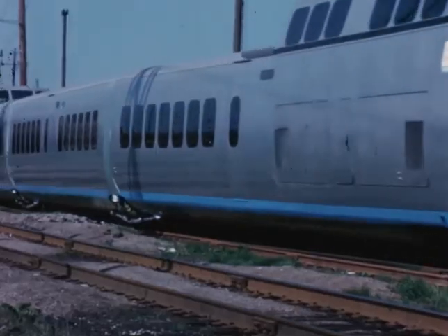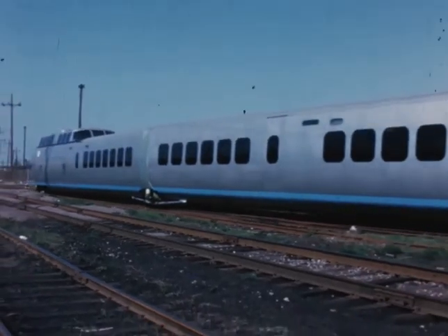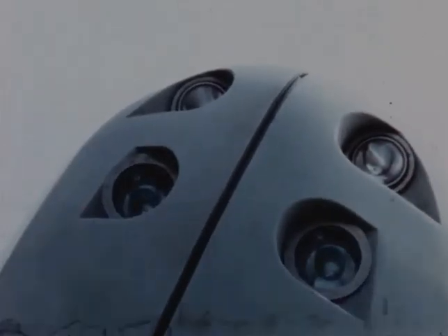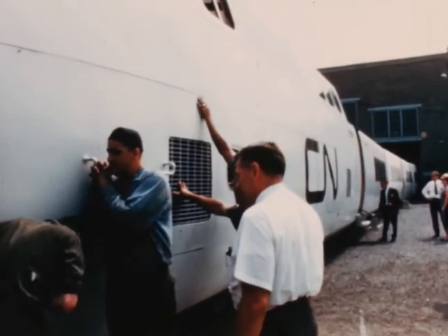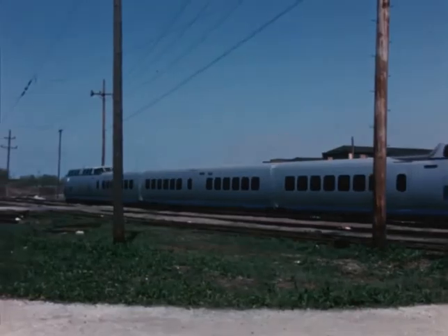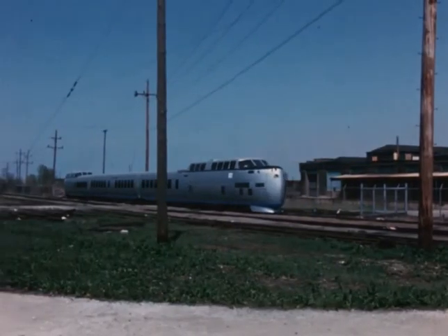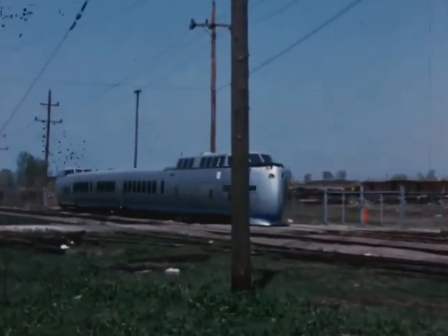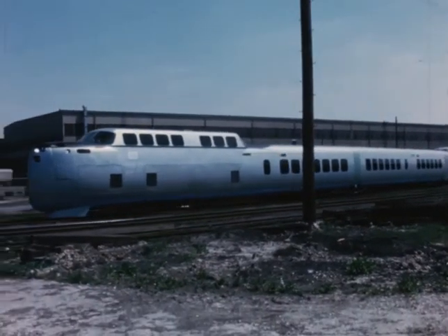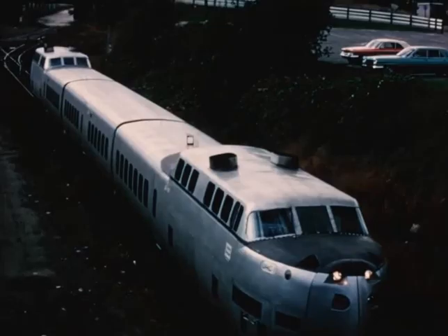Another feature is easier maintenance. The Turbotrain was designed to be maintained like an aircraft. At scheduled intervals, wearing parts such as engines, air conditioners, and wheels are quickly replaced with spares, and repaired in the shop so the train doesn't have to be taken out of service for long periods of time. Still another feature which helps in the overall economics of the train is its bi-directional capability. Each Turbotrain has two power dome cars, one at each end — one car pushes, another pulls. Turbotrains do not have to be turned around, thus saving switching costs and time.